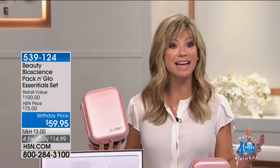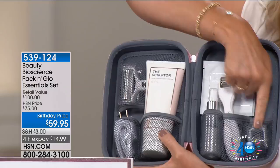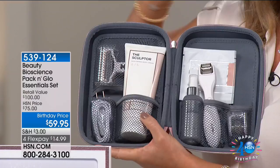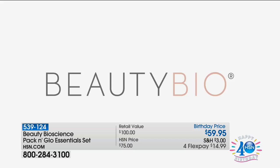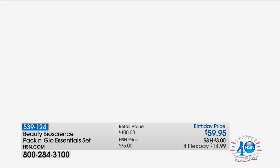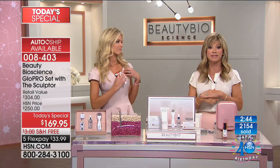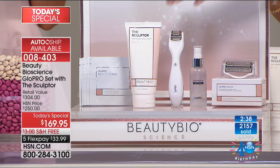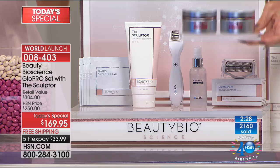A lot of you are asking about the carrying case. With this carrying case, you get two heads — the eye head and the face head, both $35 a piece, so that's $70 worth of heads, plus the Glow Pro carrying case for $14.99. Everything throughout the entire day with beauty is on four interest-free credit card payments. We also have a buy one get one free on additional pads — 60 pads in each, so 120 pads for $35. That's like a four-month supply.